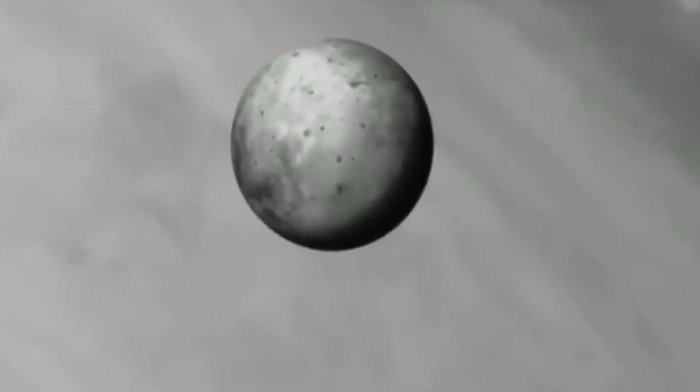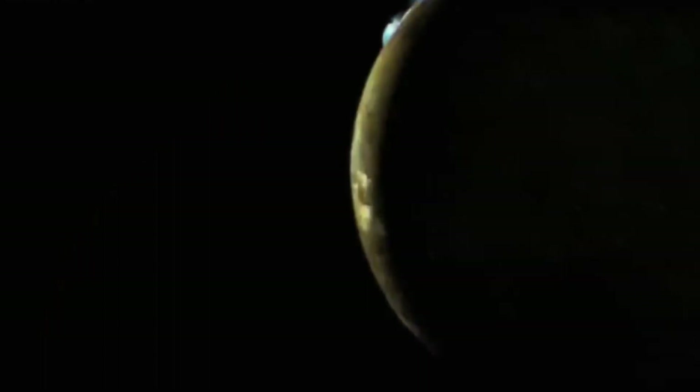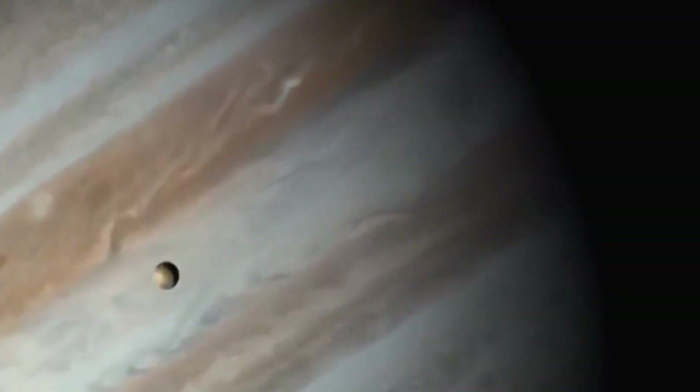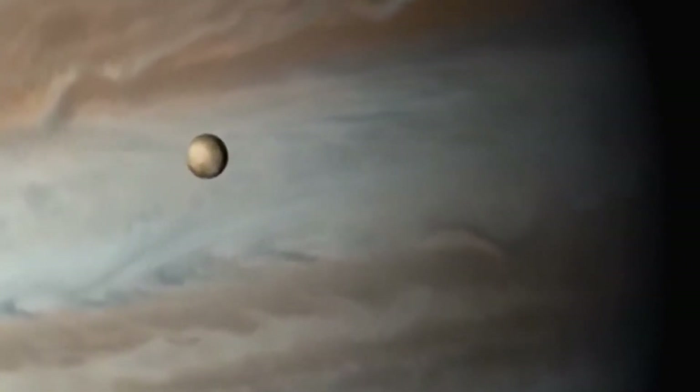Io, one of Jupiter's most enigmatic moons, stands out among celestial bodies for its astonishing volcanic activity. With an astonishing count of approximately 400 active volcanoes, Io holds the distinction of being the most geologically active object in our solar system. This captivating moon, characterized by its vibrant and ever-changing surface, offers scientists a unique opportunity to study extreme volcanic processes and gain insights into the geological dynamics of other celestial bodies.